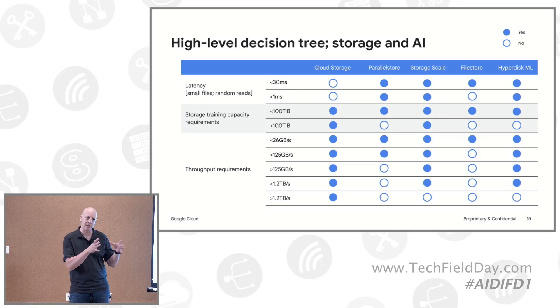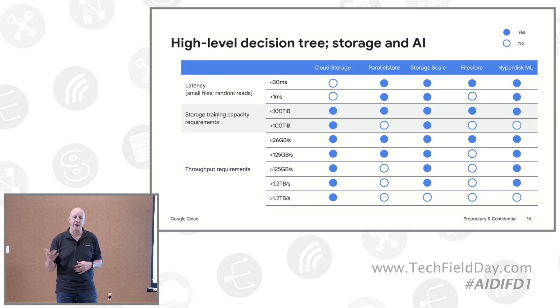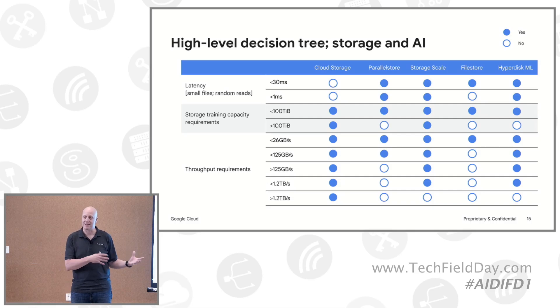Coming back to consistency — if you're using object storage on-premises and want to move to cloud, that's going to be the easy button. Or if you're using a parallel file system on-premises and want to move to Google Cloud, you now have Parallel Store or SciComm to keep things the same way but leverage H100s, which you may not be able to get on-premises.